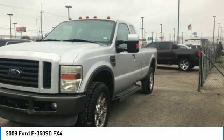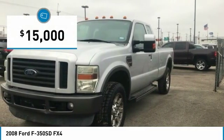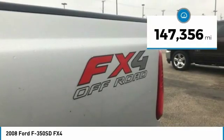The Ford F-350 Super Duty is priced below $15,000. This vehicle has less than 150,000 miles.